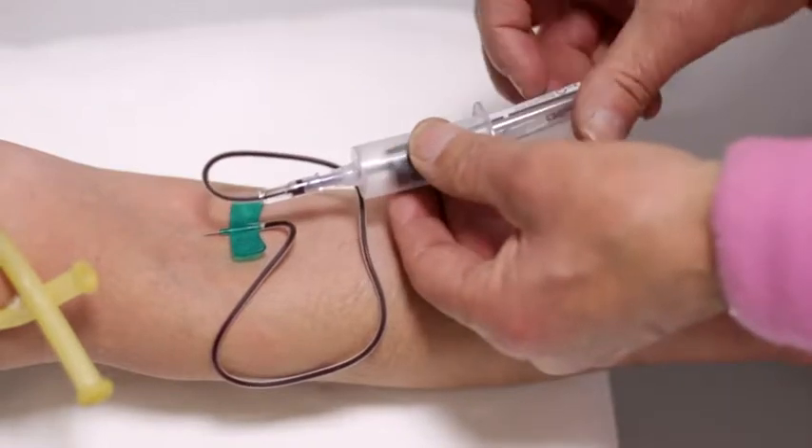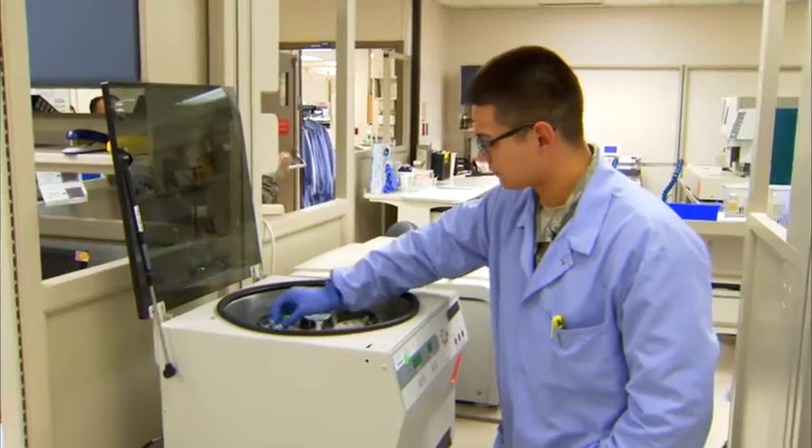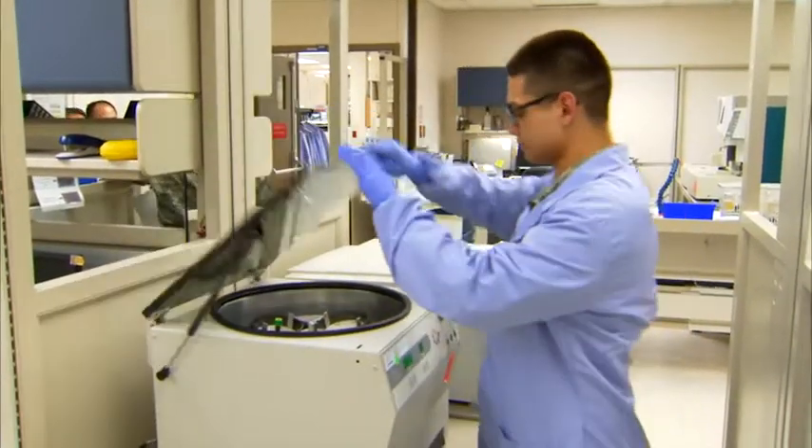Normally, a provider will perform this test on two separate occasions or use it in combination with other blood glucose tests to confirm a diagnosis of diabetes. Because it measures an average over time, the A1C test doesn't require fasting beforehand, and blood can be drawn for the test any time of day. This makes the A1C test more convenient than other blood glucose tests.